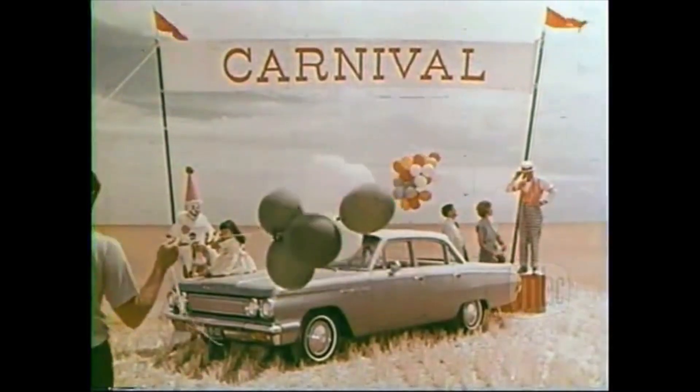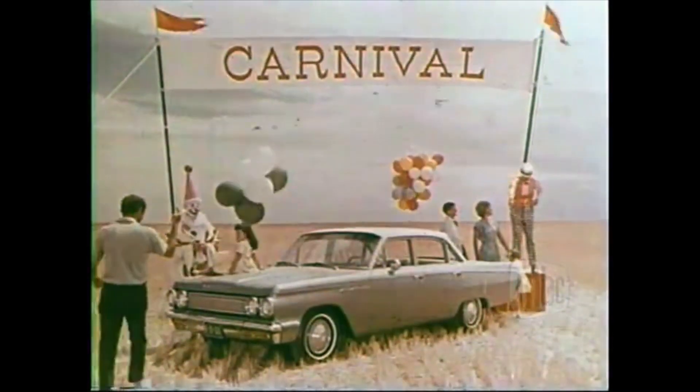First, the Special — Buick's family fun car. Happy, that's it. Circus, clowns, happy medium size, happy low price. Get happy. Go Special.